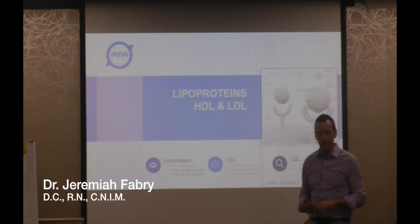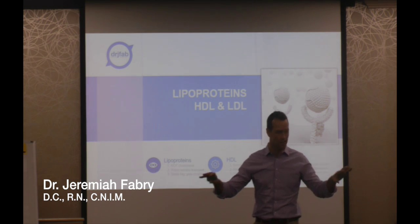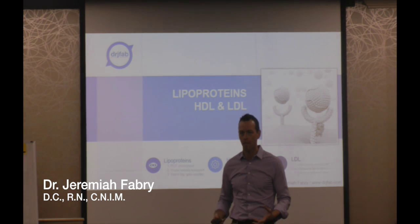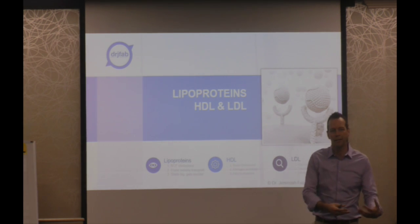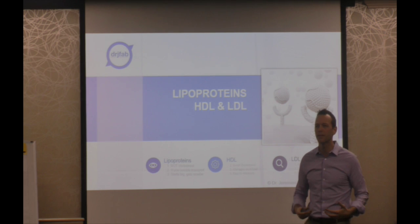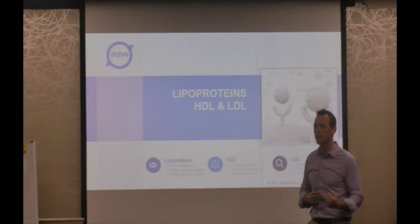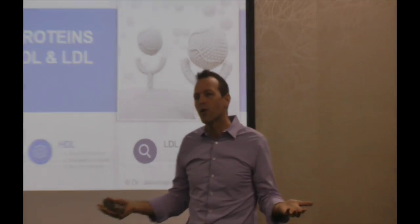Moving on to LDL cholesterol. LDL cholesterol are like all the guys in the gray shirts in the factory — it does the heavy lifting. You can think of factory workers as having new guys that just came on the job, full of energy and enthusiasm. You tell them to do something and they jump up and go do it. That's like a new LDL molecule. Then you've got the guys closer to retirement — maybe you have to tell them two or three times. That's like an older LDL molecule.